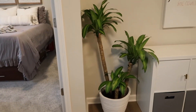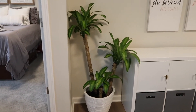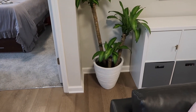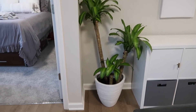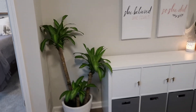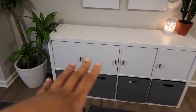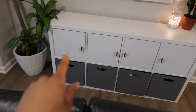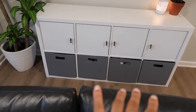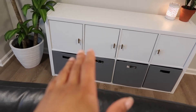Over here we have my mass cane plant that I'm not taking care of because I forget to water it. I repotted it and it was a struggle, but it looks okay now. This little unit is from IKEA - we bought the Kallax shelf with eight little cubes. These little doors came with it and the little bottom baskets I got from Target. I got new knobs for those because the original knobs were really ugly.